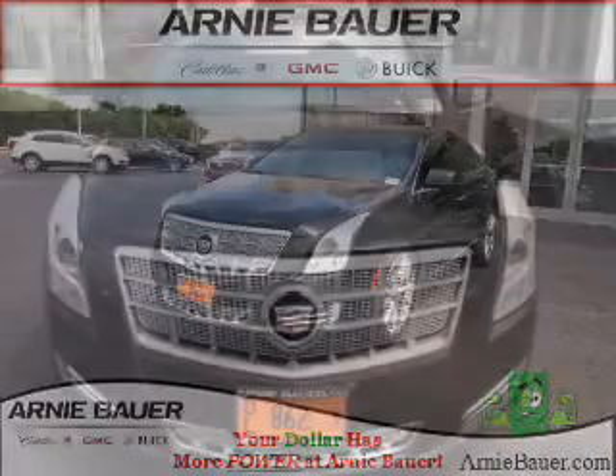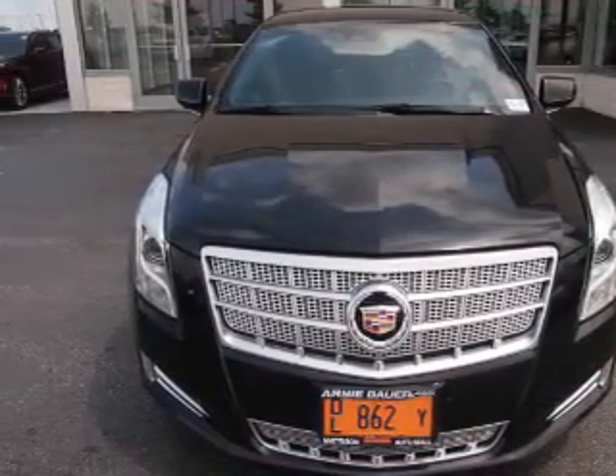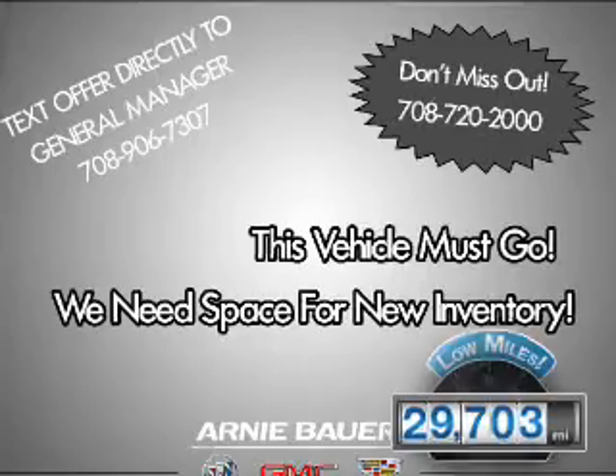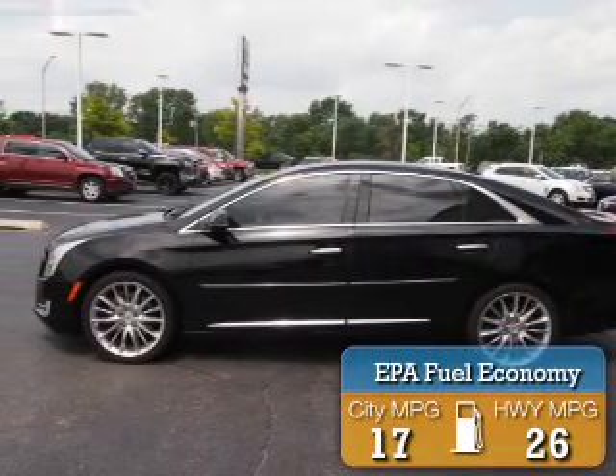It's powered by all-wheel drive, a 3.6-liter six-cylinder engine, and an automatic transmission. With fewer than 30,000 miles, this vehicle has a long road ahead. Great fuel efficiency saves you money by requiring fewer trips to the gas station.